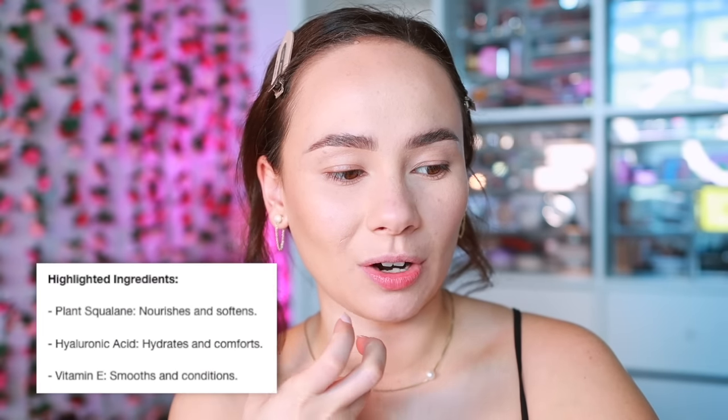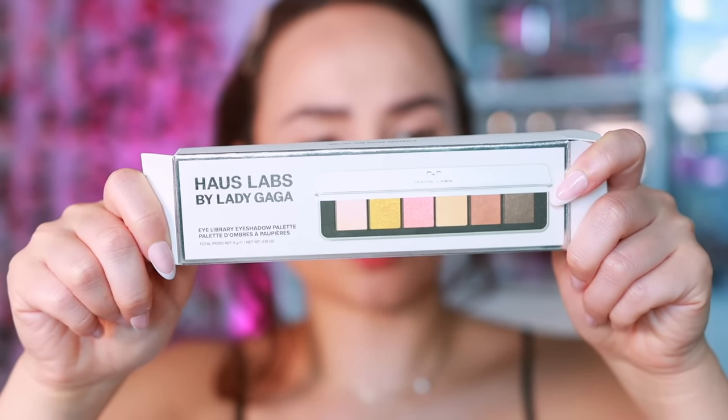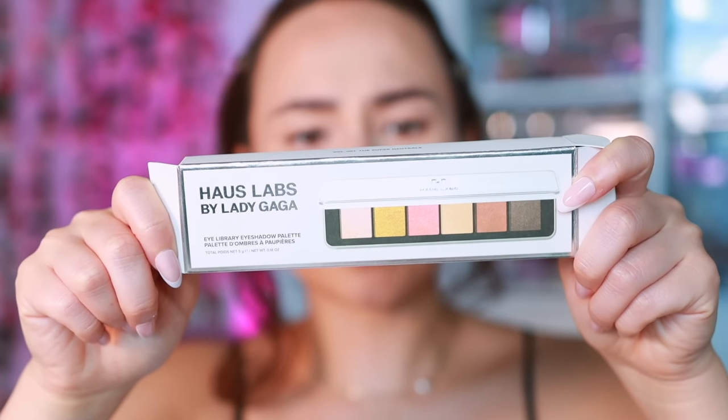It's interesting for eyeshadow because it does say it has squalane, hyaluronic acid, and vitamin E infused into this formula. The packaging says clean, cruelty-free, vegan, and talc-free. Made in Italy — and if you don't know, in my opinion Italian factories create the best makeup products, particularly when it comes to eyeshadows. The shelf life is actually 24 months, which is better than I was expecting — sometimes with these skincare-infused claims they say six months.